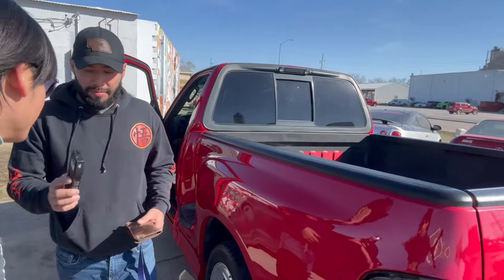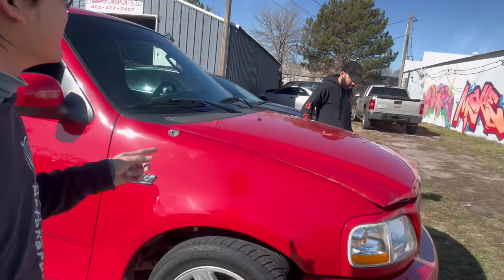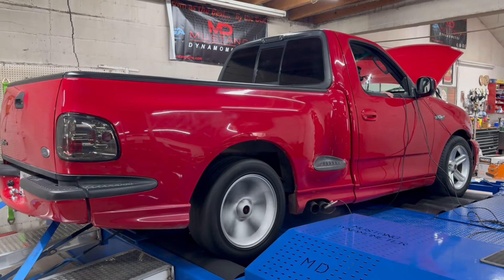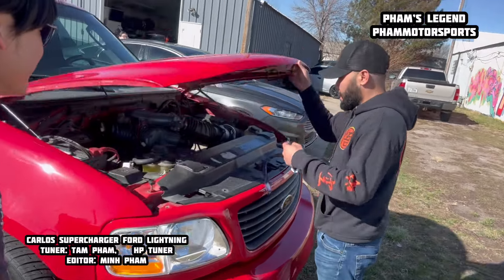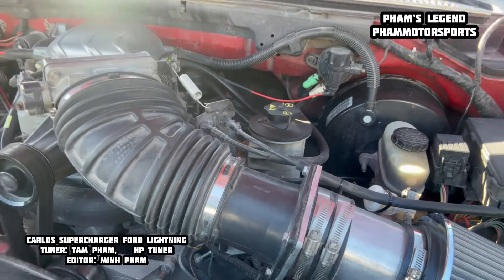Oh Carlos, bring it out — oh that's a SCT! Yeah, this one — a Ford Lightning SVT, guys! This one is super clean, like a fastened fish. That's the truck Paul Walker drove in the first movie, right? Yeah! Oh man, we're gonna tune it. You just bought it, huh? I just bought it.